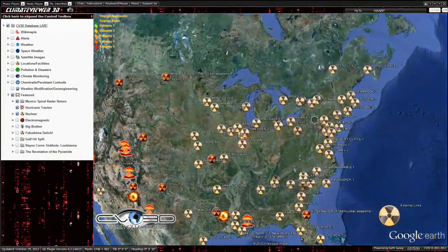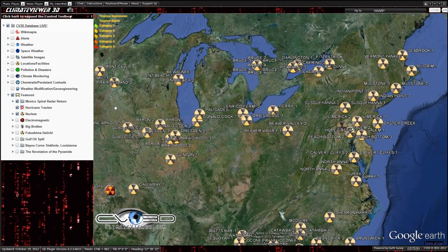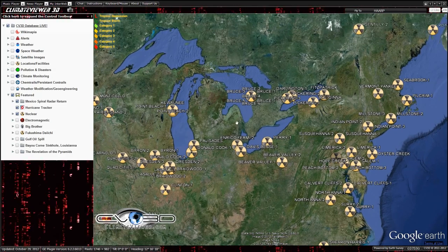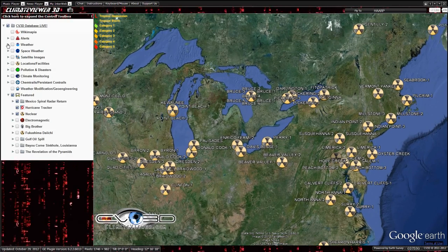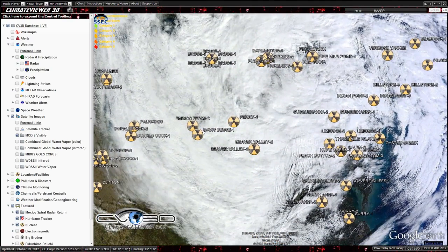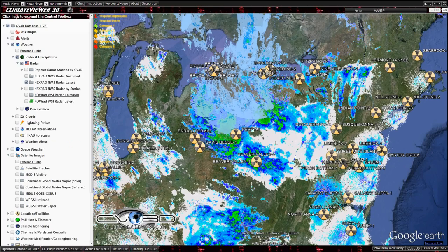What's up everybody, Jim Lee from Climate Viewer here to show you a little update on Hurricane Sandy. I just noticed something kind of weird — hopefully it's nothing, but I want to point it out. There she is. I hope everybody's getting by up there. I went through Hurricane Hugo, so I've been there — it really, really sucks. So this is where most of the activity is.